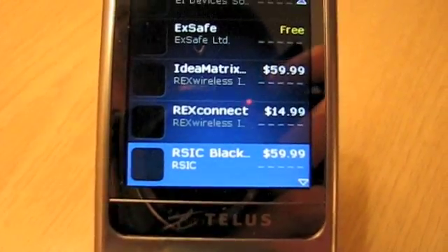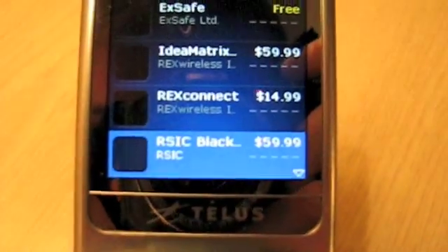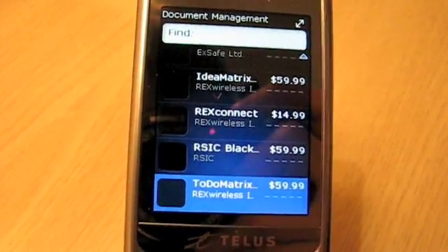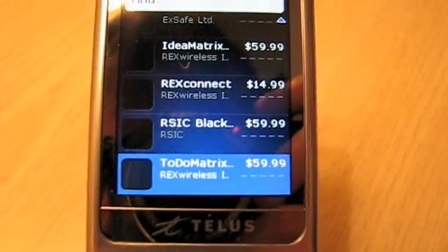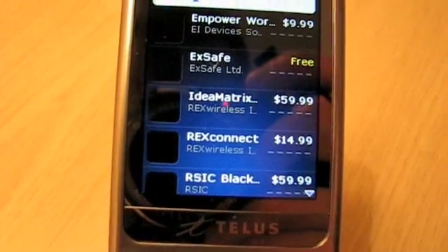This is something you probably won't see in a lot of other app stores — those really expensive apps, like 60 bucks. You had some joke ones like the iamrich application, but this is probably not something you'll see in a lot of the other channels.